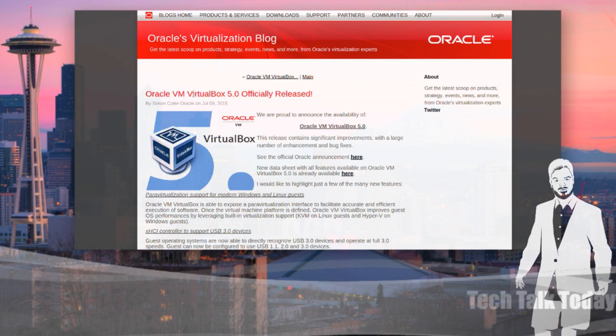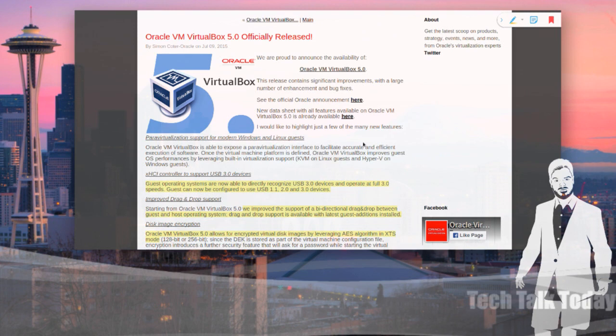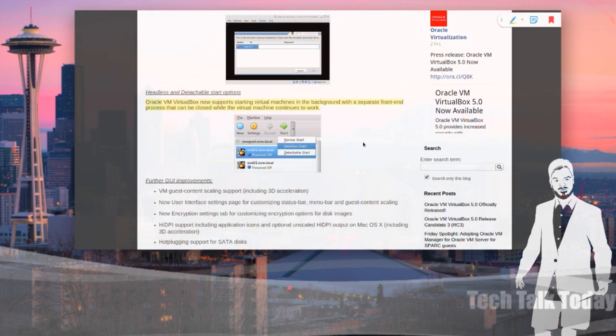Oracle has a new release of VirtualBox — VirtualBox 5.0 has been finally released. Guest operating systems can now directly recognize USB 3.0 devices and operate at full 3.0 speeds. They've also improved support for bi-directional drag and drop between guest and host operating systems, as long as you have the latest additions installed. Oracle VirtualBox 5.0 has support for encrypted virtual disk images leveraging AES algorithms. You can also set up a further security feature — it'll ask for a password every time before it'll start the virtual machine. There's now support for starting virtual machines in the background with a separate front-end process — a headless start.